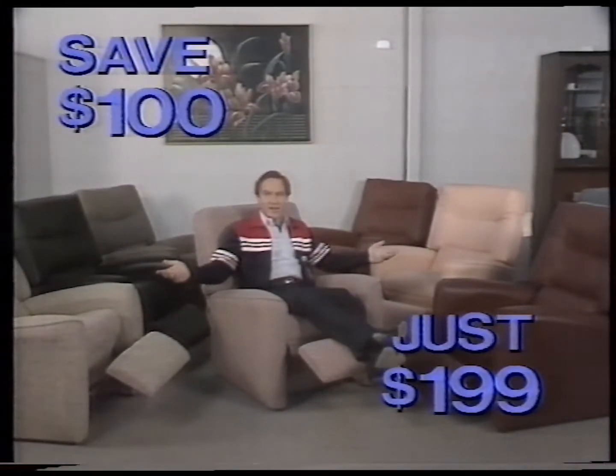More great ways to save money when you buy furniture at the John Cootes Complex. Save $100, for example, on these super recliner chairs, now in stock, for just $1.99.